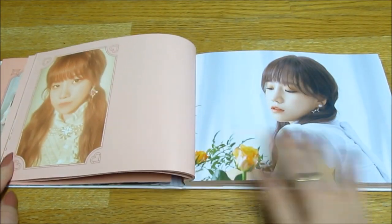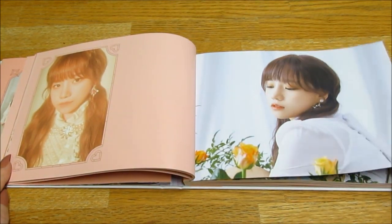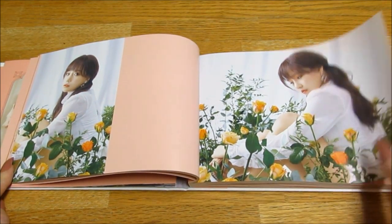Yuri is super pretty, I love love love this photo of her. I like how they've all got their own color and like their own colored flower around them.